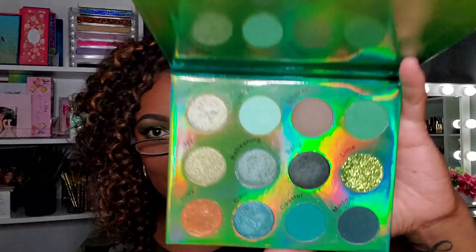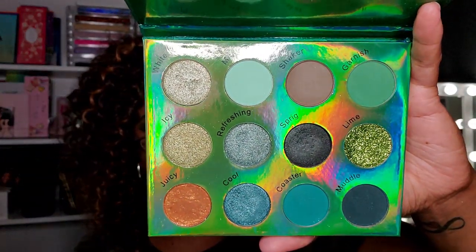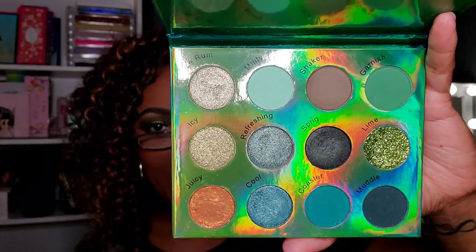Next I have the Beauty Crop Mojito palette — very very cute. It's part of their cocktail series, and the mojito is one of them. I did do a video using this palette. With Beauty Crop I have a love-hate relationship — some of their shadows I really love, like the mattes and regular shimmers, but they have these interesting shimmer types that can be a little tricky when you're using them on your lid. Very very nice palette overall.